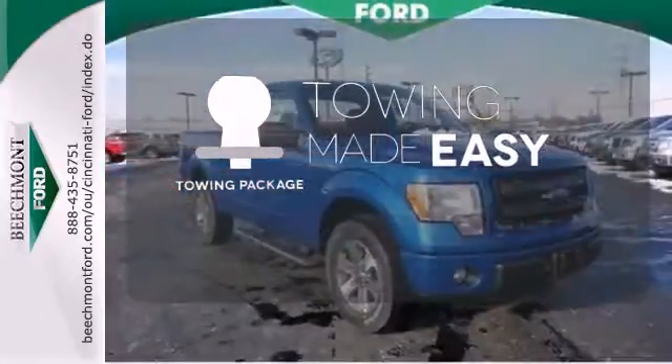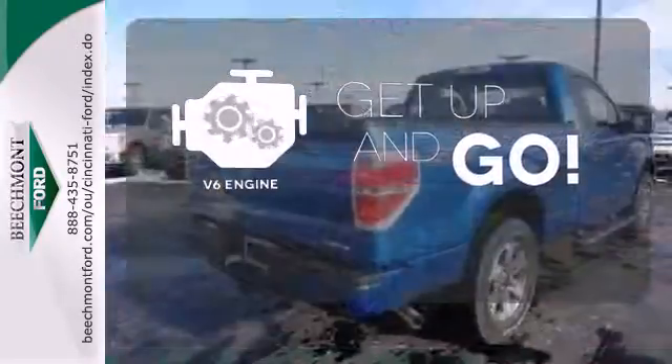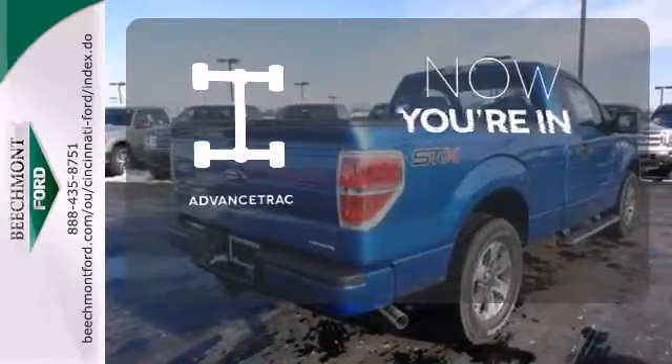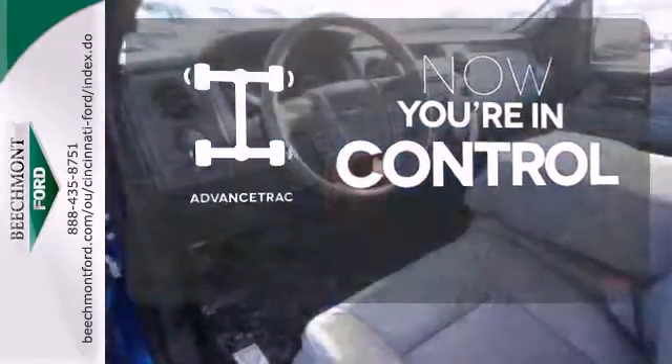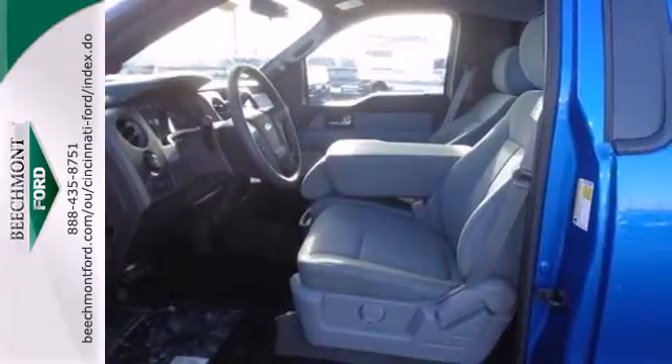The towing package is a must-have for anyone on the job. The V6 engine provides the power you need. When roads are slippery, stay calm with advanced track. Truly built for tough, come test out the driving force that is the F-150.